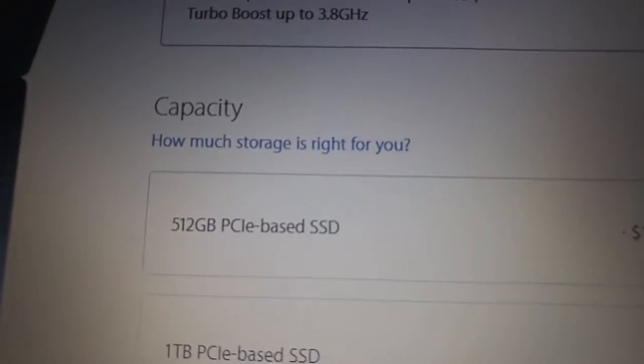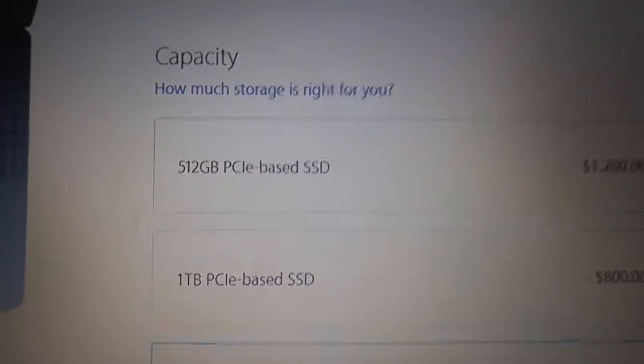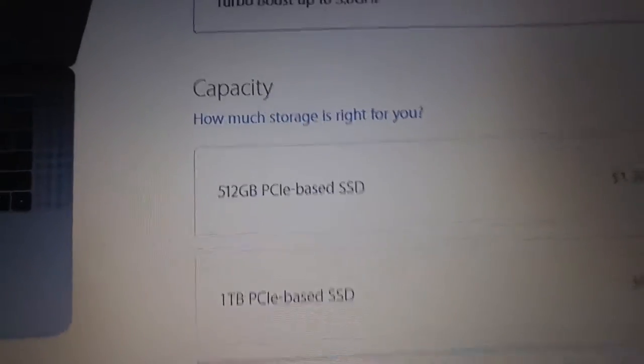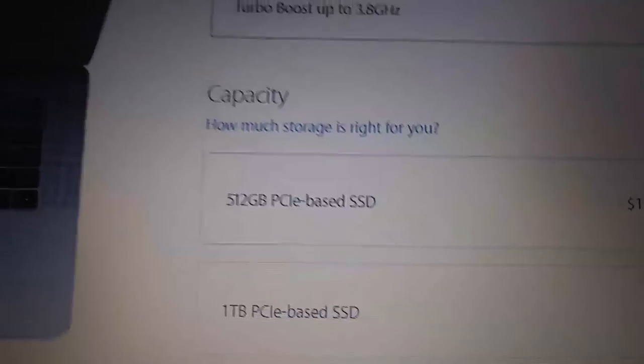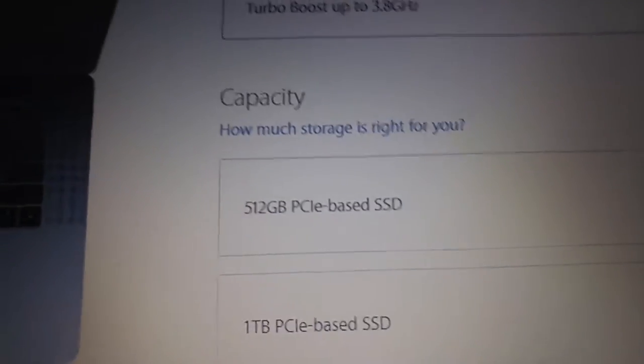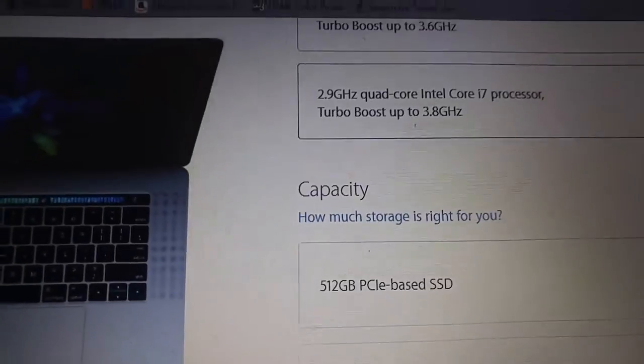Top of the line MacBook Pro ends at $4,798. So I got this idea — what can we buy for that price? For the sake of this video, we're going to round up to $5,000 because with taxes and all that stuff. We're just going to do that.